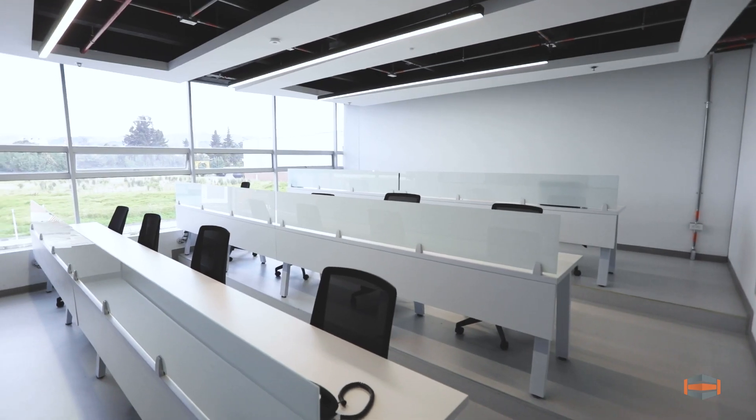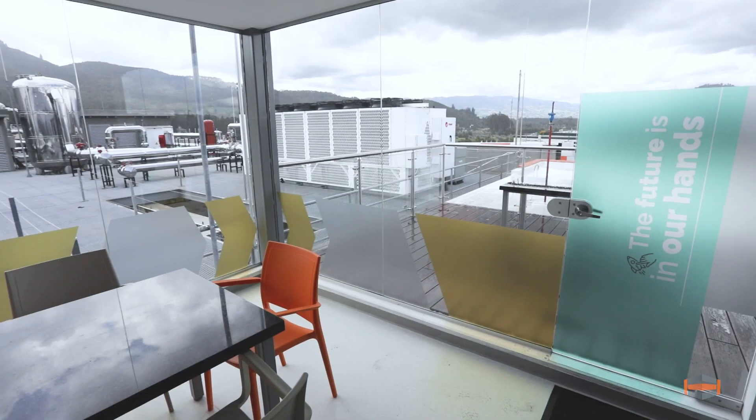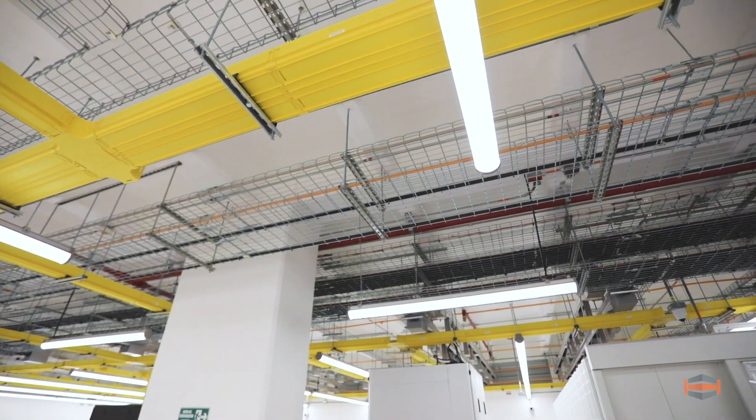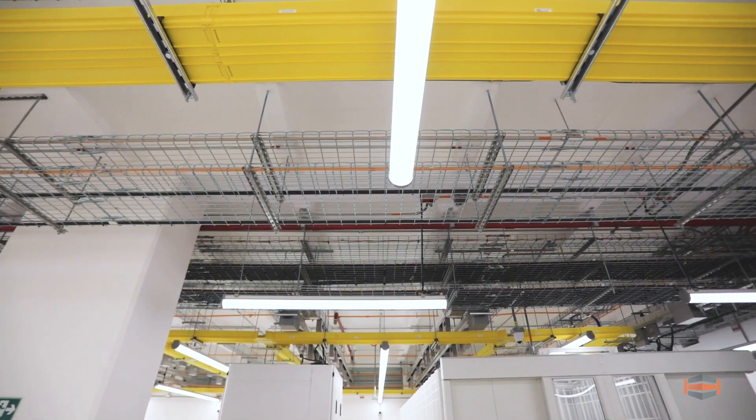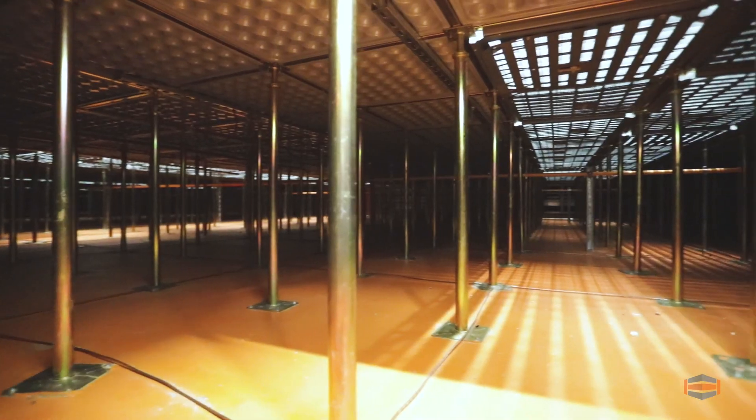Localized networks improve speed and latency while reducing costs for both providers and end-users. The aerial cabling is visible and easy to access, allowing for easy expansion, replacement, and maintenance.